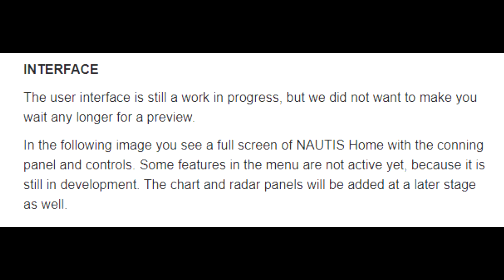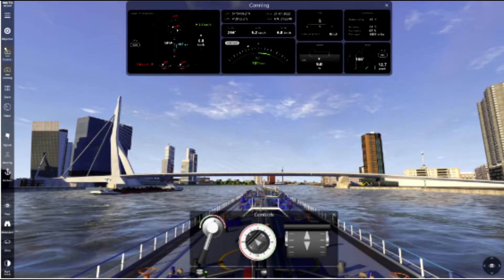The user interface is still a work in progress, but we did not want to make you wait any longer for a preview. In the following image, you see a full screen of Nautis Home with the conning panel and controls. Some features in the menu are not active yet because it is still in development. The chart and radar panels will be added at a later stage as well.